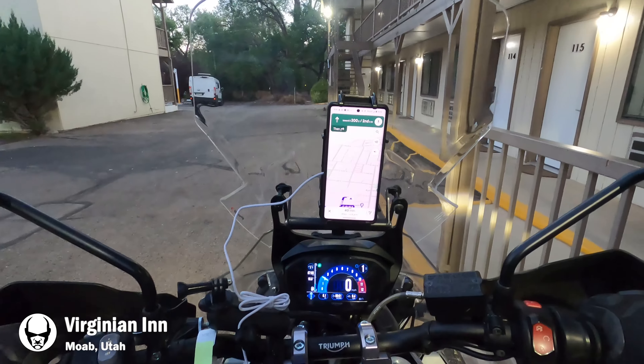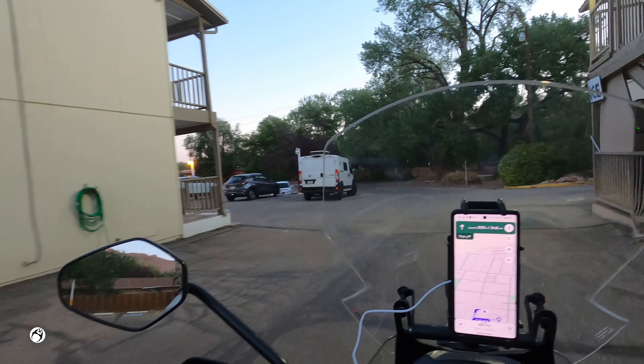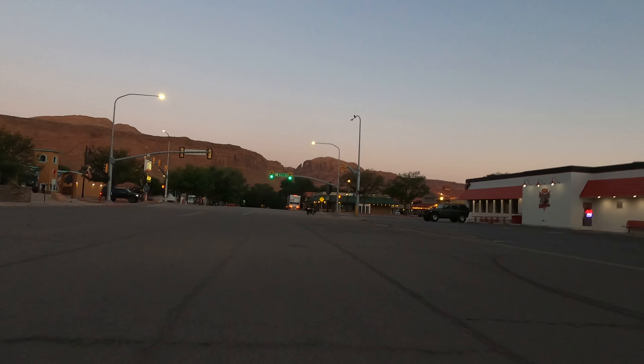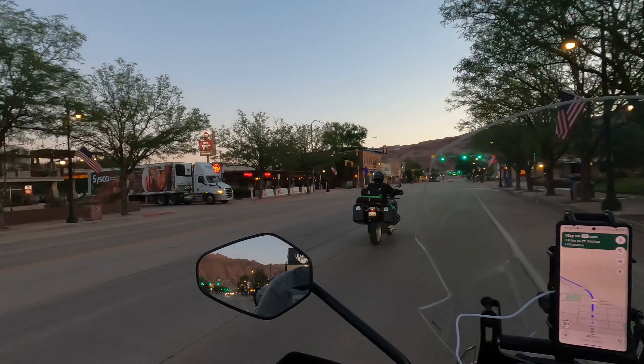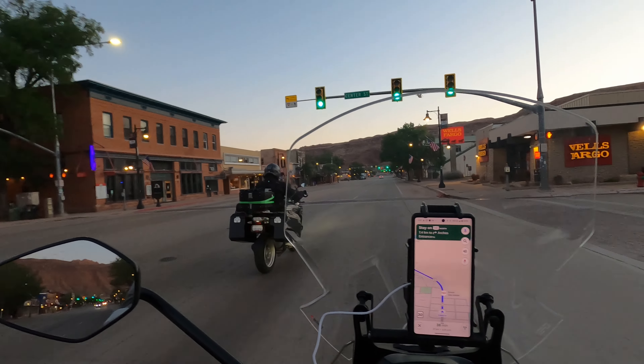After the previous day on Potash Road and Schaefer Trail, we woke up in Moab prepared again to get out on the road as soon as we could, which was around 6am, to try and mitigate some of the incoming heat for the day. Today's route isn't what the original plan was — due to the heat wave that had come through the region, we had to make changes to the route to avoid the 45 to 50 degree Celsius days.